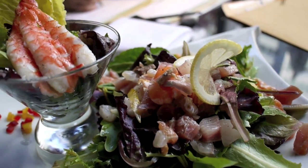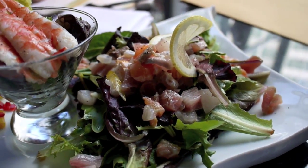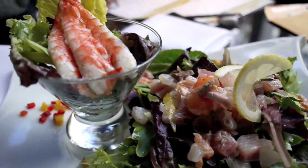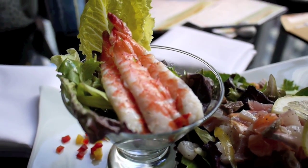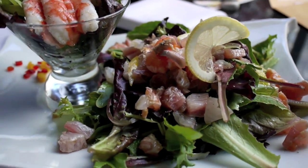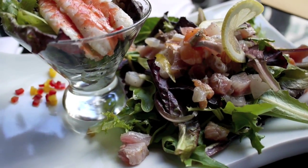This is a sashimi salad made from organic greens, sashimi, salmon, tuna, and shrimp. Really, really good. The sauce they use on it is fantastic — very tangy, zesty, full of flavor.